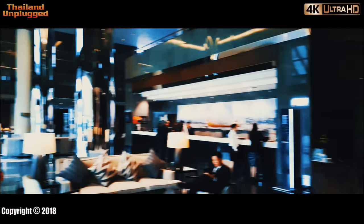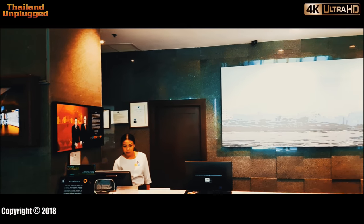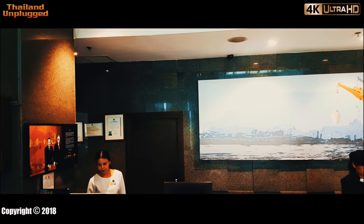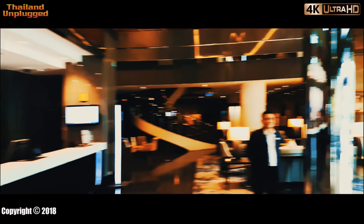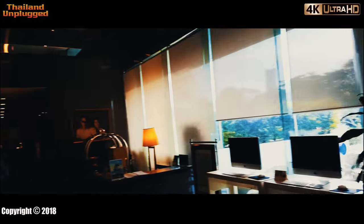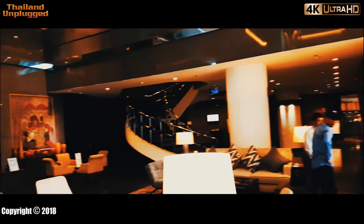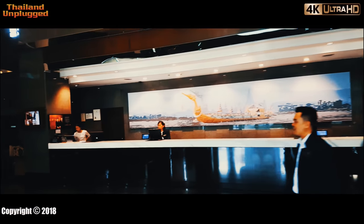I'll tell you what, the reception area is fantastic. This is the reception area — the command and control, the bridge, I think they call it. That's a very impressive foyer. It is very, very nice. Yeah, it would be good to come home to all this after a busy day shopping and bopping in Bangkok.